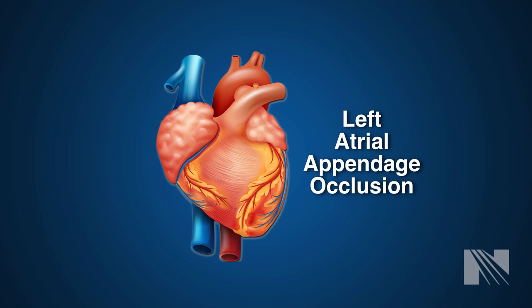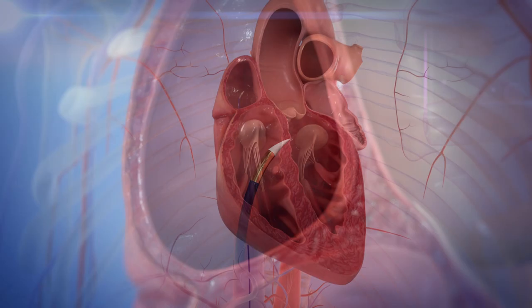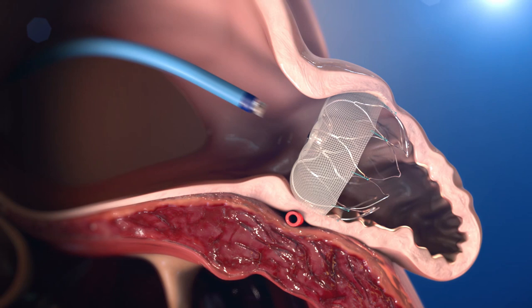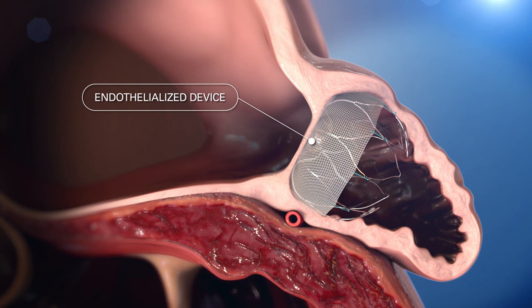There is an alternative to blood thinners called left atrial appendage occlusion, or LAAO. This can be done surgically at the time of open-heart surgery. However, now it can also be done with a catheter-based procedure. A left atrial appendage occlusion implant such as a Watchman device is designed to permanently plug or seal off the LAA, thereby preventing formation of blood clots in this area of the heart.